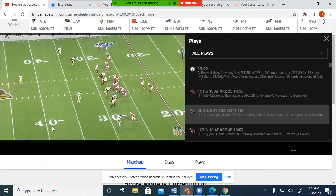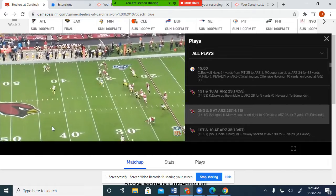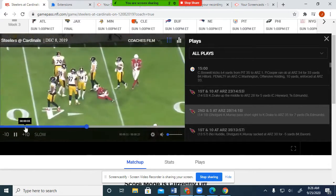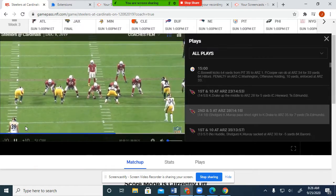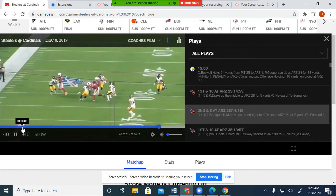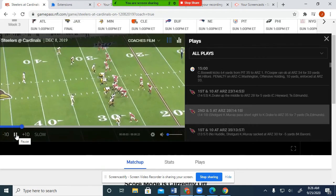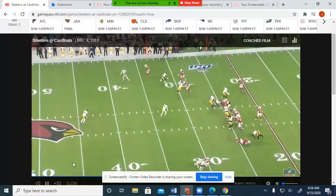We're going to today look at how the Steelers were attacked by the Cardinals in their man-free coverage, and some of the unique concepts that the Cardinals use. The Cardinals are a big air raid team, so I'll give you a lot of air raid concepts. Here you have man-free with the Steelers, and they use the running back Grant Alton in the flat.